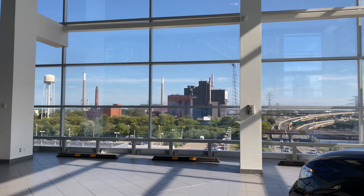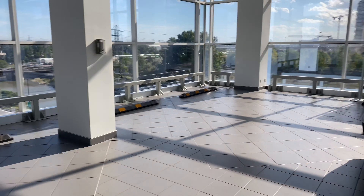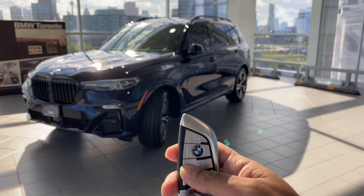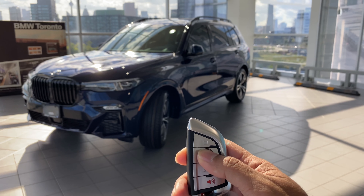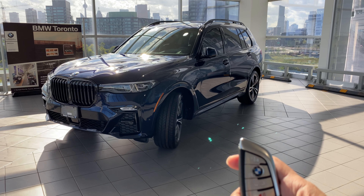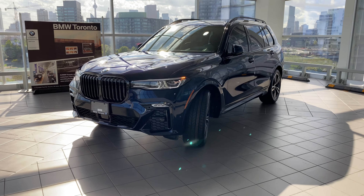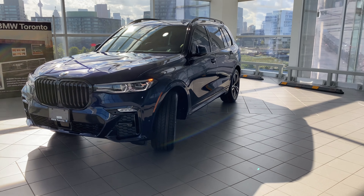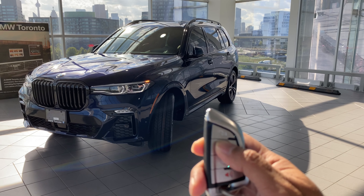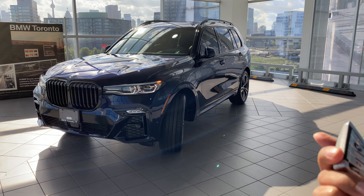Now let's demonstrate remote engine start. Here's the key — I push the lock button (BMW logo) three times: one, two, three, let go — and the car starts up. If you decide you don't need it warmed up, press the BMW logo three times again and the car switches off. Simple as that.